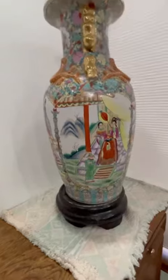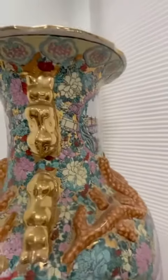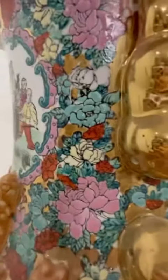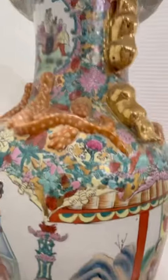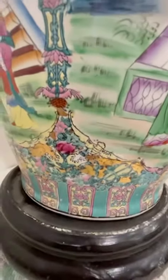This is one of the other sides of the base. Look at this detailed work — all this beautiful enamel and high-quality painting. I have yet to find a mark that says who made this base, but it looks very old and very beautiful.